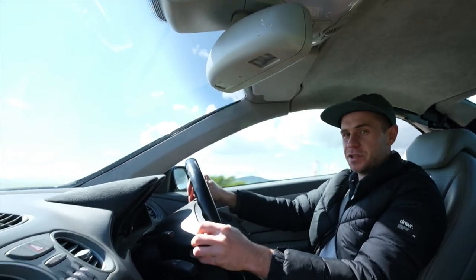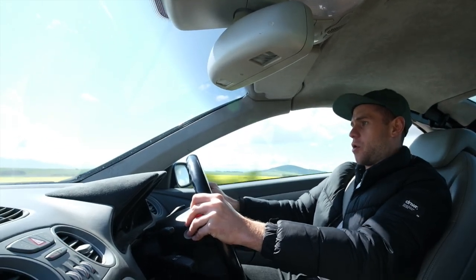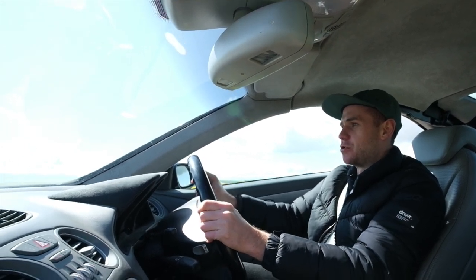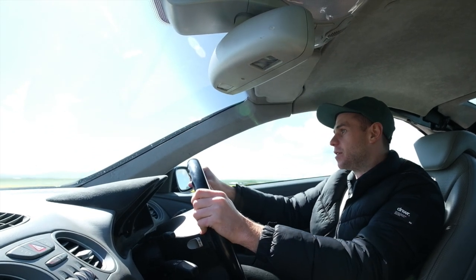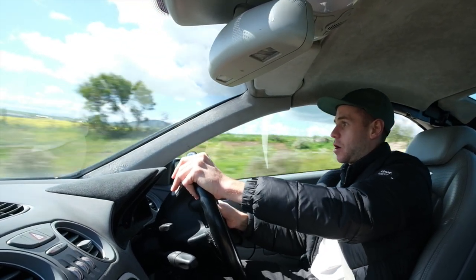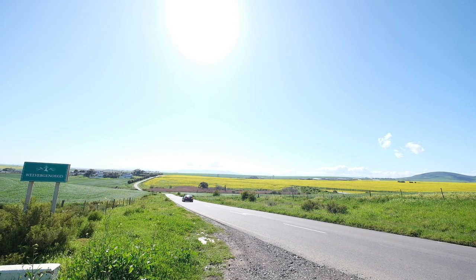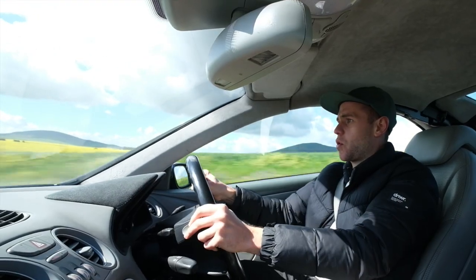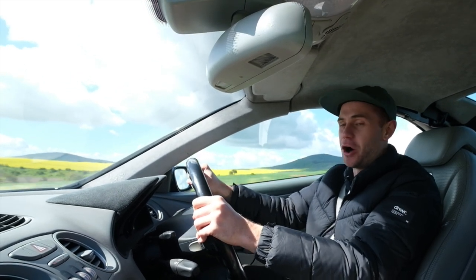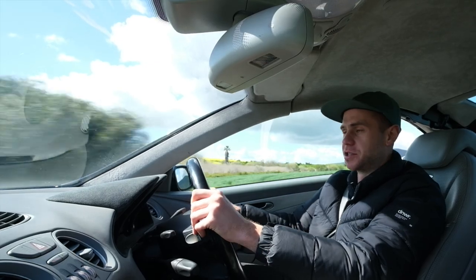Switching to manual mode to try the gears — that V8 noise with the supercharger is so, so addicting. It's a beautiful sound. Here's a nice corner, drop it a gear. This car is really fast for a 16-year-old Mercedes — a big luxury cruising car — and it really boggles the mind how fast it is.